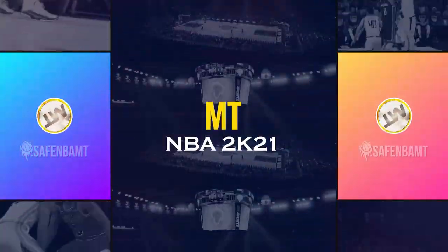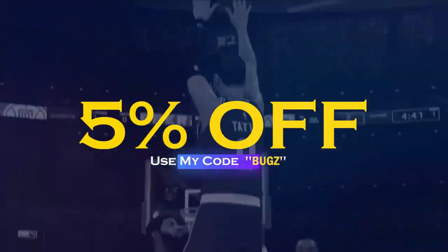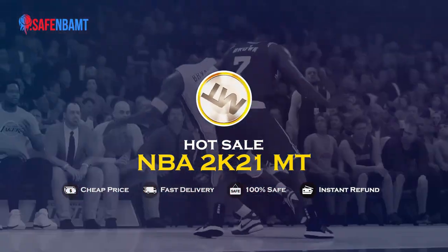What's good guys? If you want cheap, fast, reliable MT, make sure to hit up my sponsor safembamt.com. Use code BUGS for 5% off at checkout and stop getting scammed by NBA 2K's pack odds. Hit them up right now.